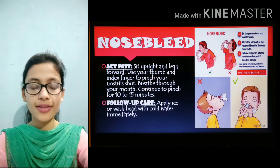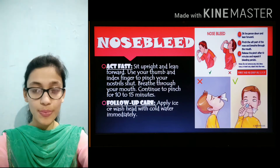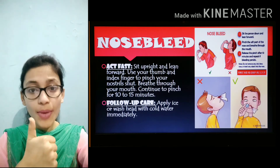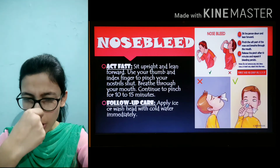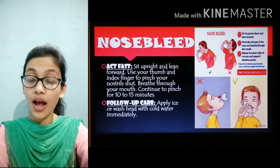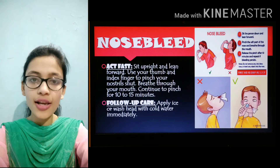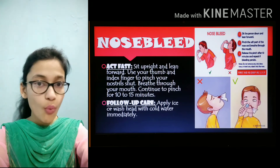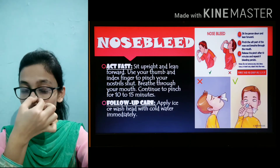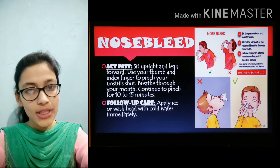Number 3 is nosebleed. How to act fast if your nose is bleeding: sit up straight and lean forward. Take your thumb and index finger, pinch your nose as you can see in the picture. Breathe through your mouth and continue to pinch for 10 to 15 minutes. For follow-up care, apply ice on your nose or wash your head with cold water immediately.